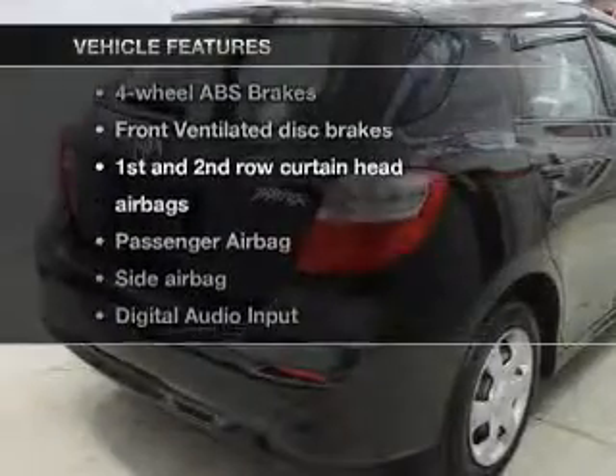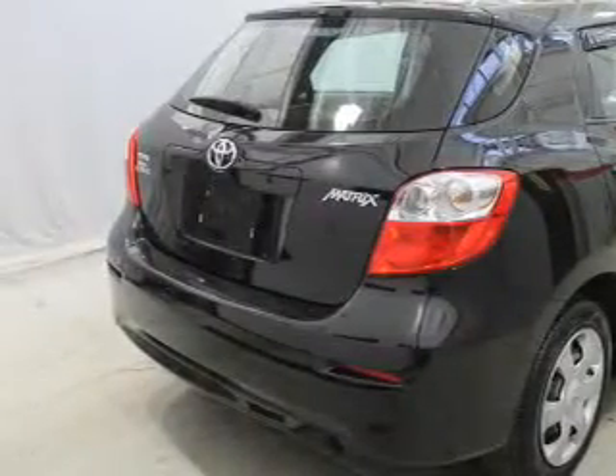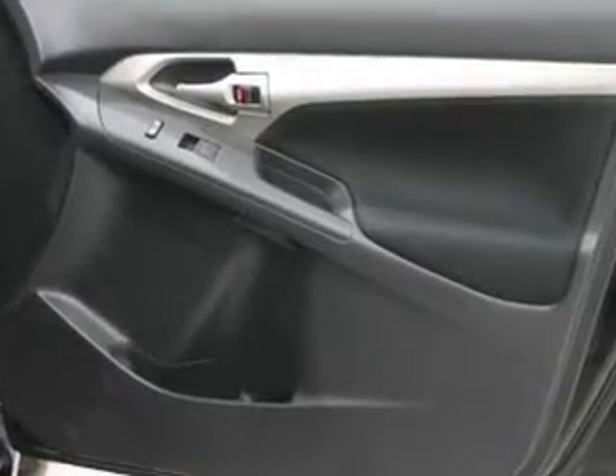And with these notable features, you won't want to miss out on the opportunity to own this amazing ride: an AM-FM stereo with a CD player, a satellite radio, power mirrors, power steering, and air conditioning.